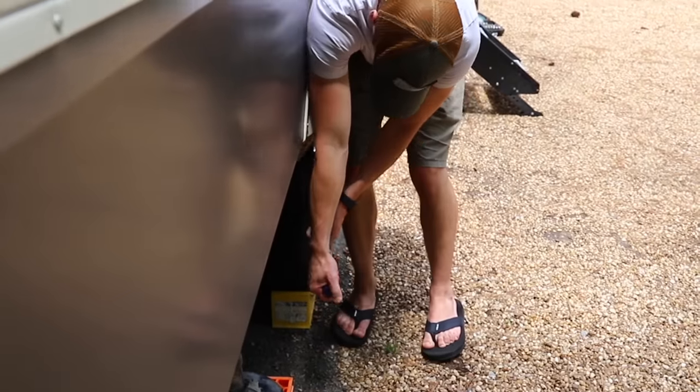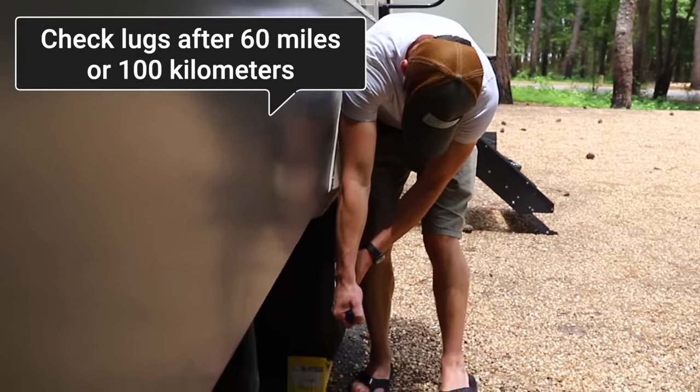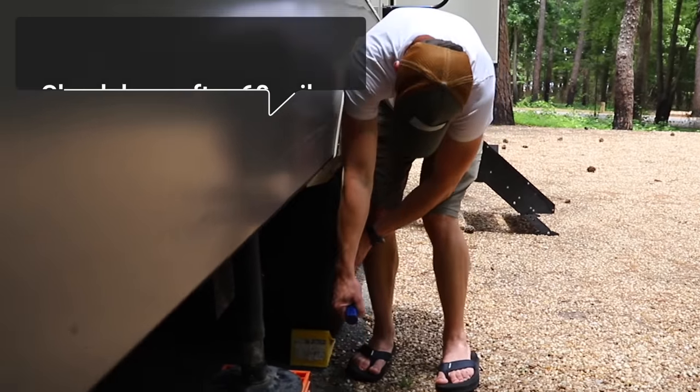It is important to note that whenever a tire change or wheel work is done, it is super crucial to recheck the lug nuts within 60 miles or 100 kilometers to ensure that they're properly tightened. Huge shoutout to Jacobs Industries here in Whitehorse. If you ever have any trailer braking issues or anything deep and mechanical that goes beyond the scope of what a tire shop could handle, give this place a call. They squeezed us in immediately and did an amazing job — all within an hour and a half.